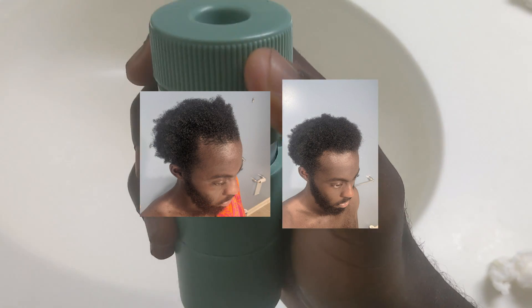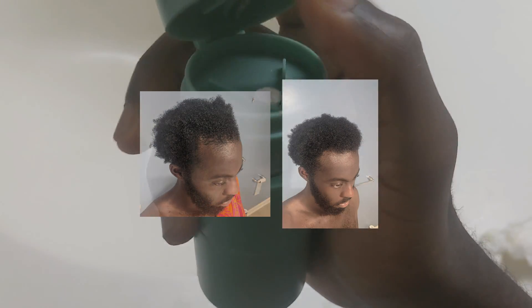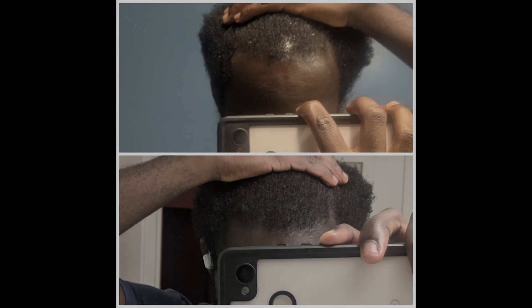That is pretty much what happened to me. These are my pictures and I'll just leave you with the progression. Thanks for watching and I hope to see you in the next video.